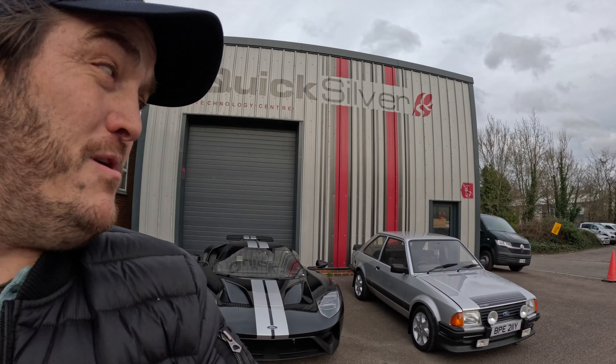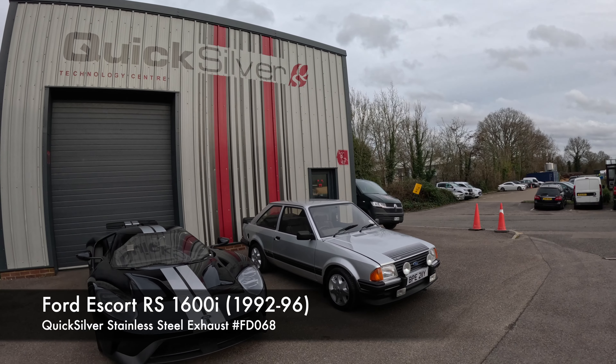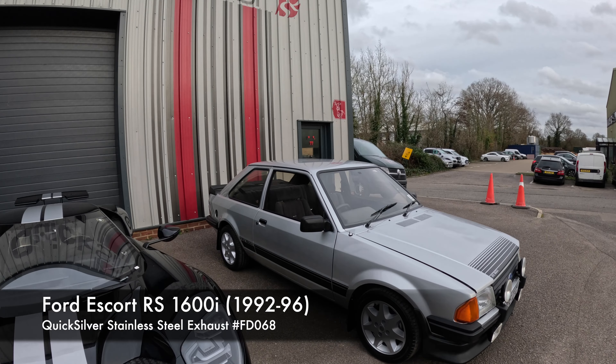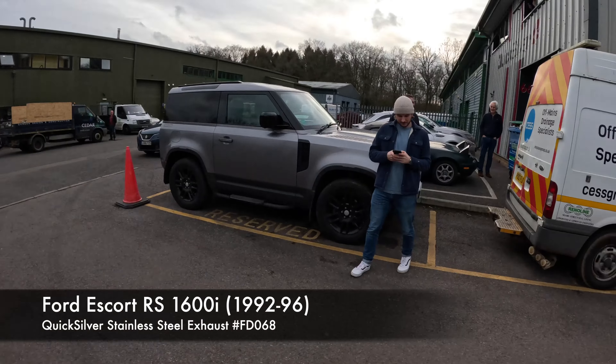But out of the blue is a bit of the old — 40 years old. This is a Ford Escort RS 1600i. That's about as much as I know, but Ollie's over here and he knows a little bit more.